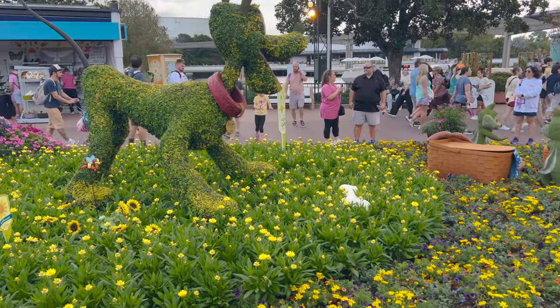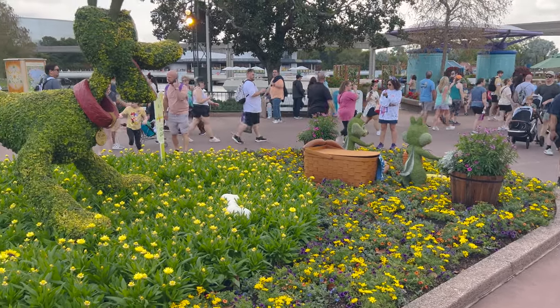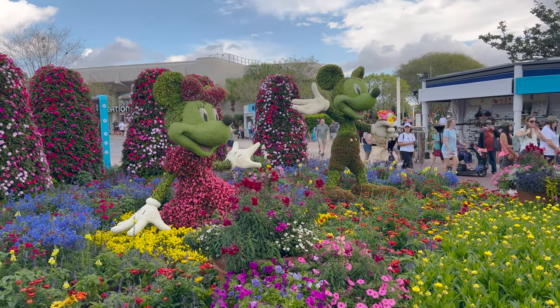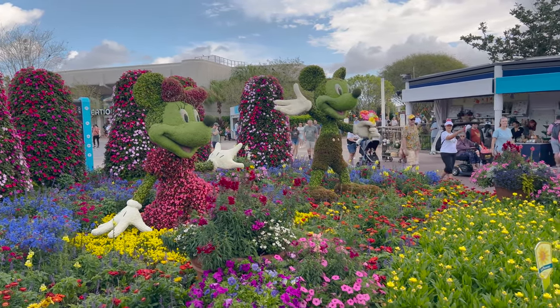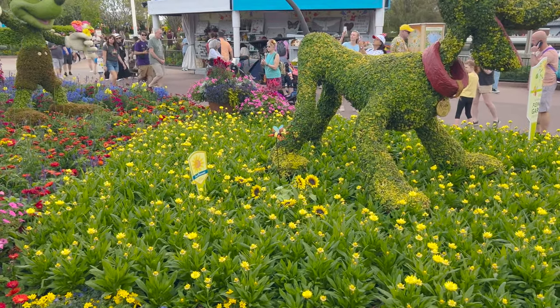We've got Mickey and friends - here's Pluto with his giant bone, Chip and Dale having a picnic, and then over this way Mickey and Minnie. There's Spike too, so if you've got that map and you're looking for Spike, there's one of the locations.